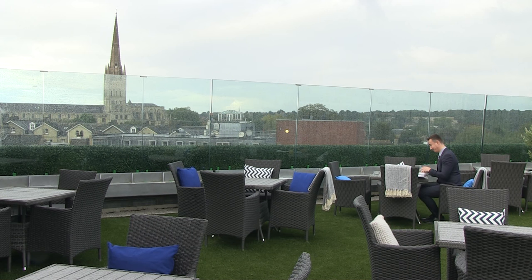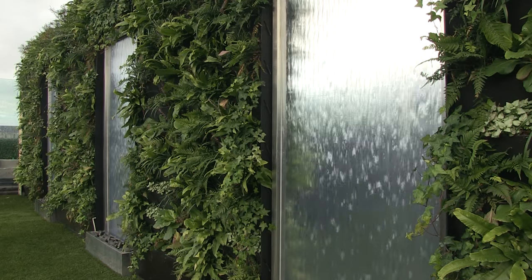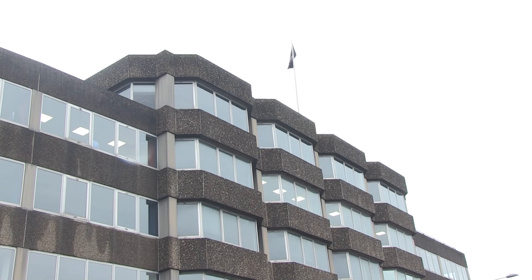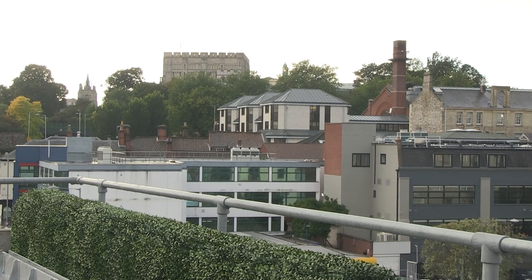It might just be our city's finest view, and now you can take it in with some fine dining. This is the Rooftop Gardens on Rose Lane, a new bar and restaurant at altitude, perched on top of the offices of the Union Building, giving great views of Norwich's landmarks.